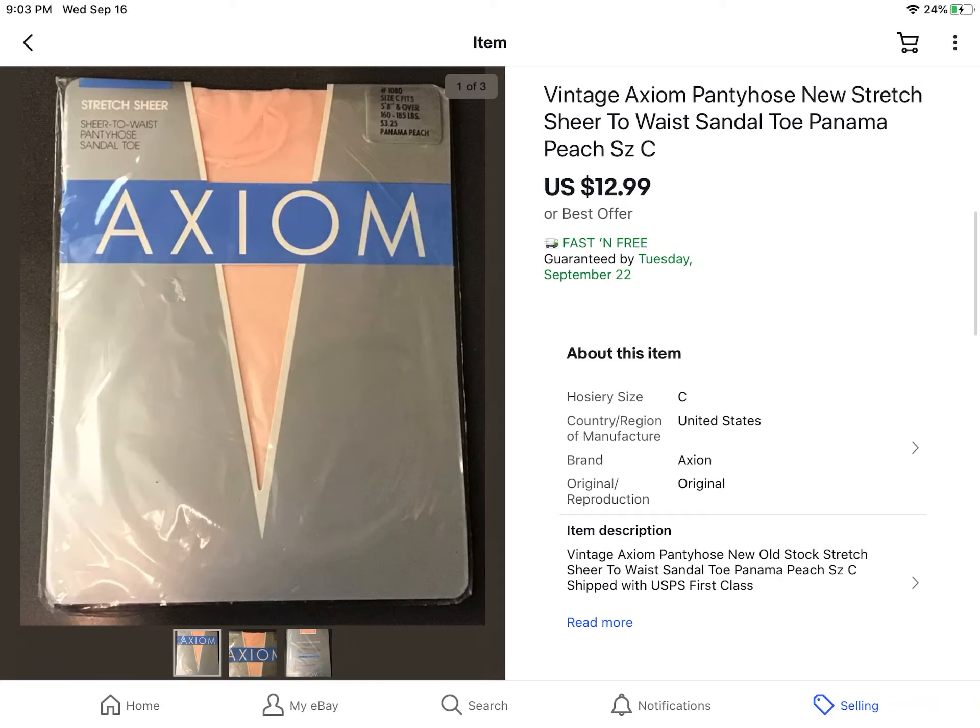Vintage nylons — I don't know what it is about them, but they sell really well. You can usually find them at estate sales and they're usually $1 or $0.50. I say yes to vintage lingerie of any kind. This just happened to be an off-brand called Axiom — a peach color nylon in a large size. I picked it up for $0.50 or $1, and it sold pretty quickly for $12.99 with free shipping because it's really light and doesn't cost much to ship.